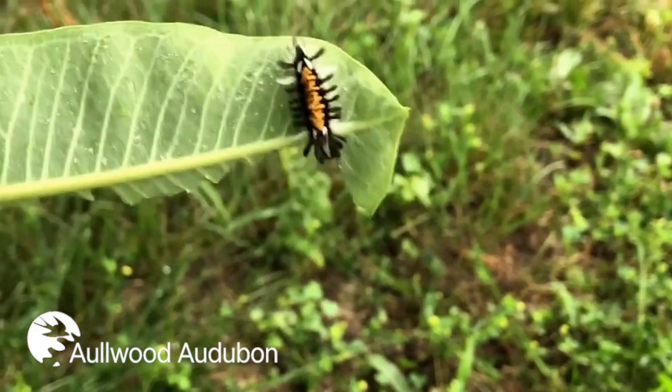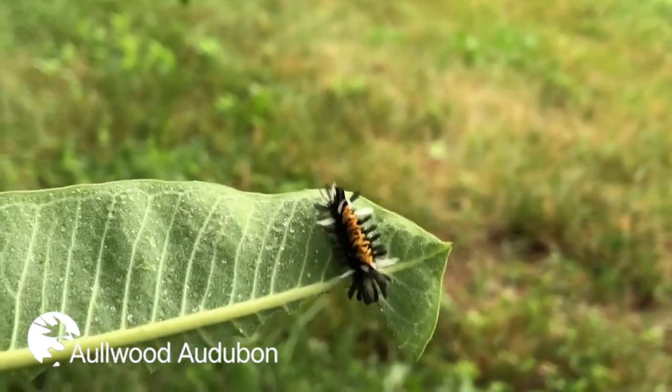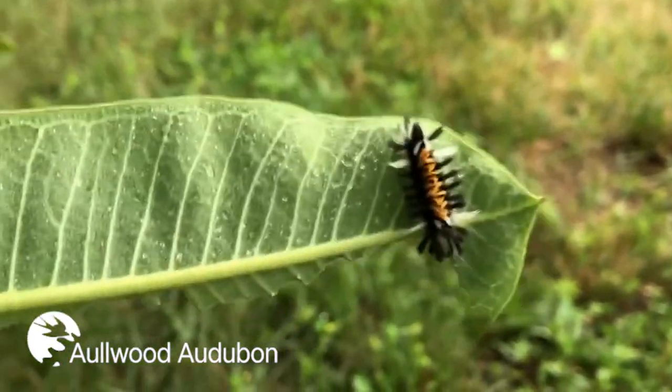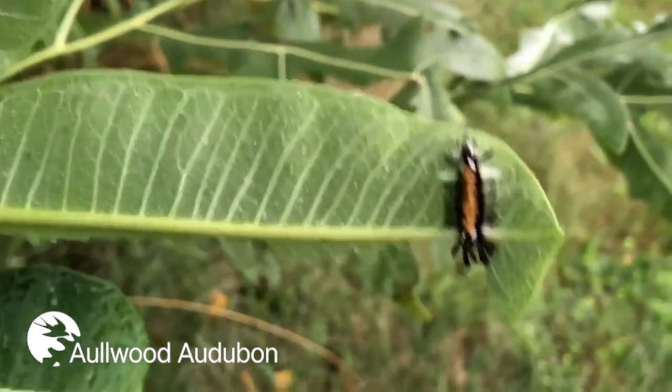Good afternoon everybody, Sam Romeo here, environmental educator. Today I'm going to tell you about how butterflies, moths, and other insects actually find their host plants. A host plant is the specific plant an insect must use — for example, milkweed is the monarch's host plant, the only plant it can lay its eggs on and that its caterpillars can feed on. Here we have a milkweed tussock moth. A lot of people think milkweed is only for monarchs, but it is actually a host plant to many different species.